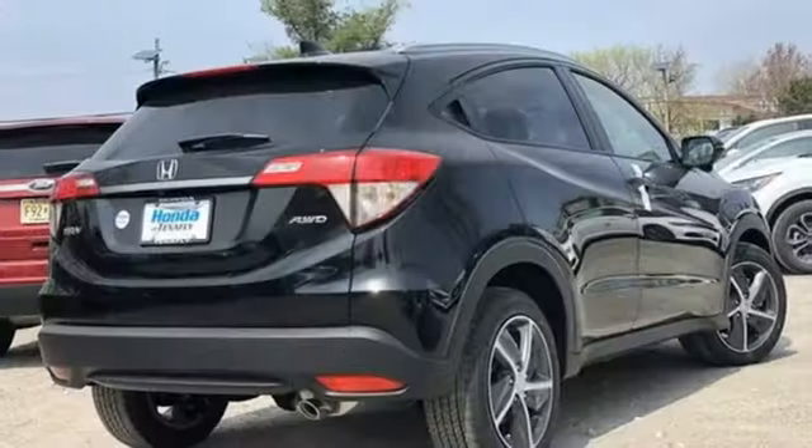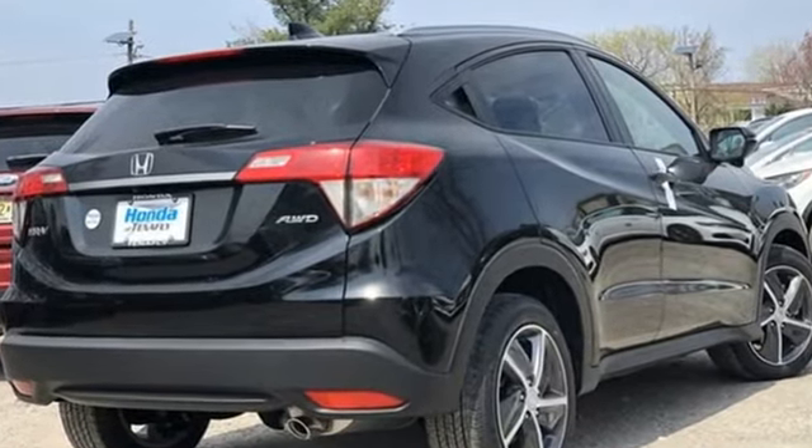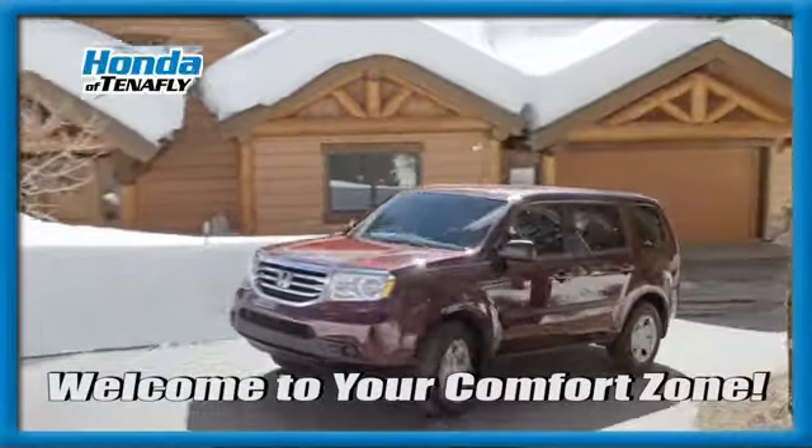It's a Honda, so longevity comes standard. See what it can do for you when you take it for a test drive. Welcome to your comfort zone.